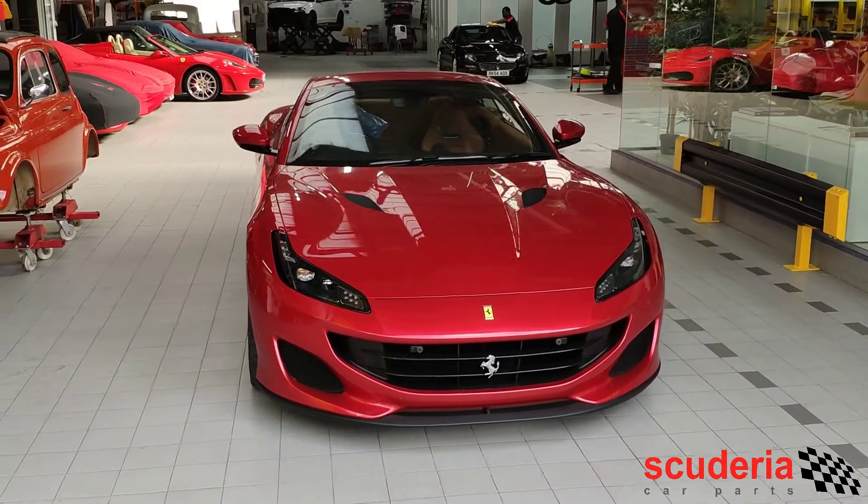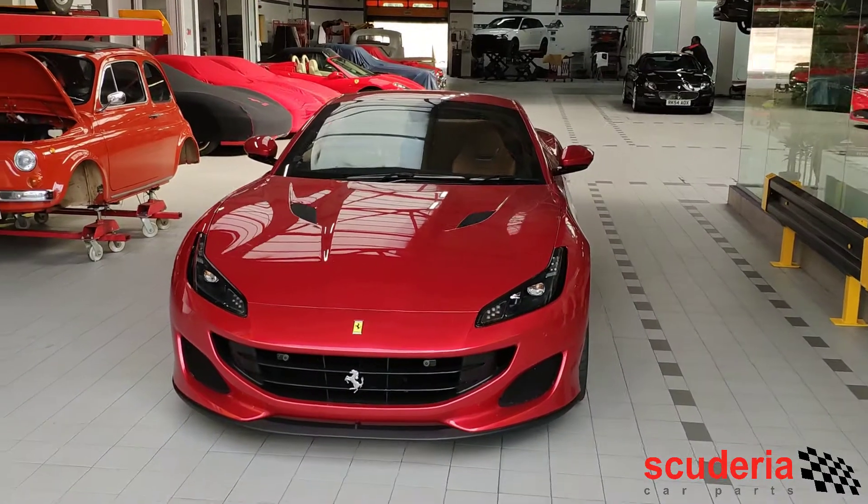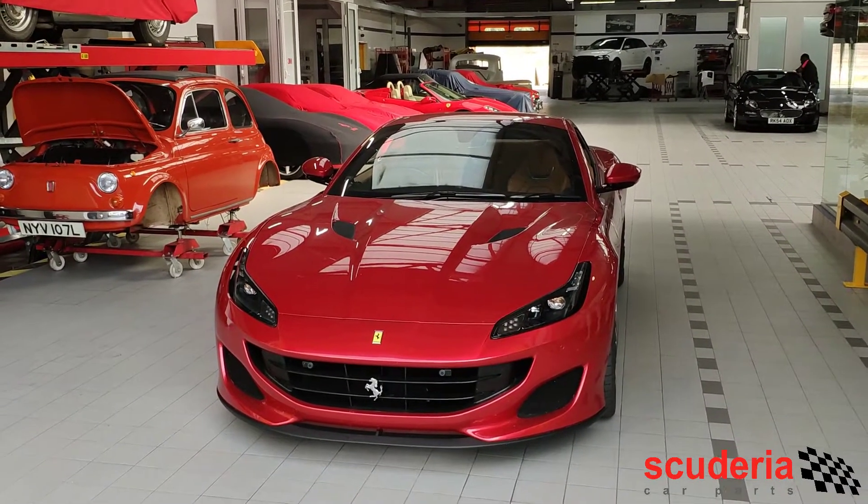Hello and welcome to another Scuderia Car Parts video. Today we're having a look at our customer's absolutely gorgeous Ferrari Portofino, and we've done quite a few things to this car actually.